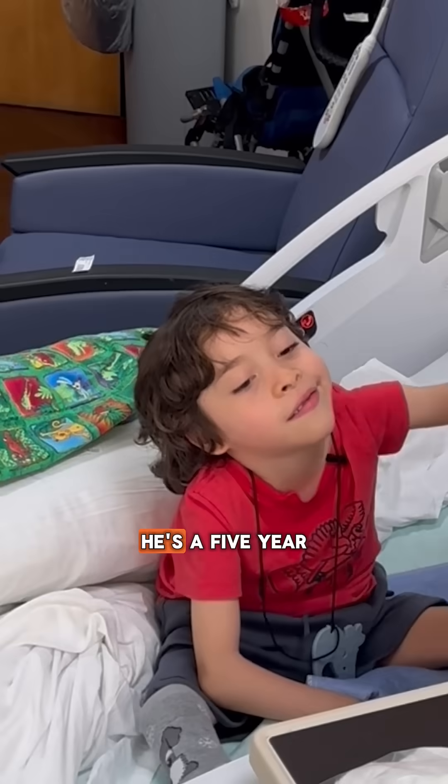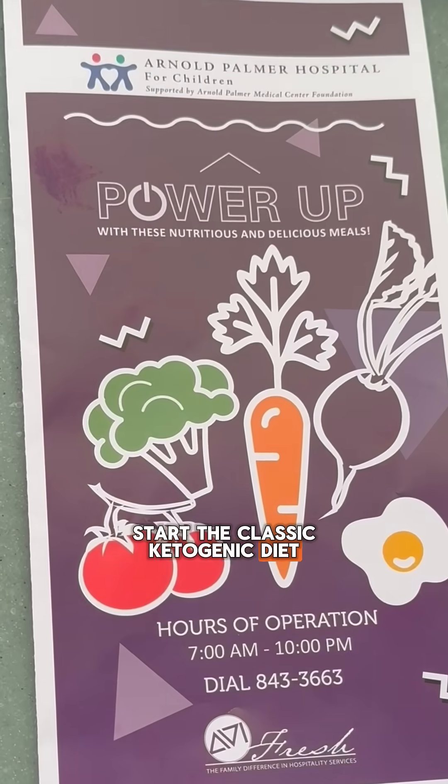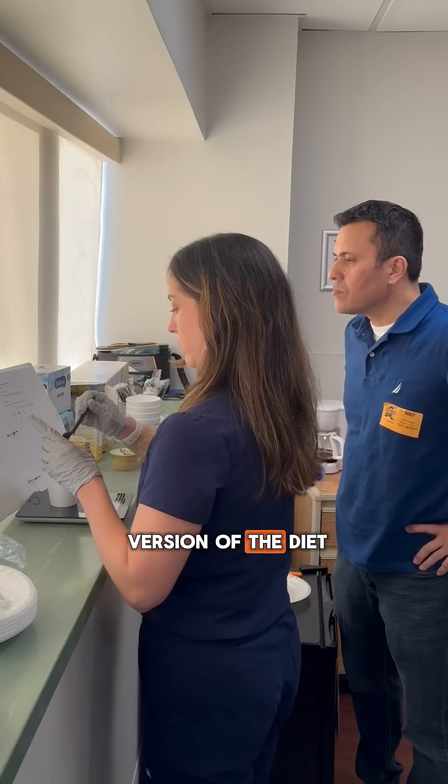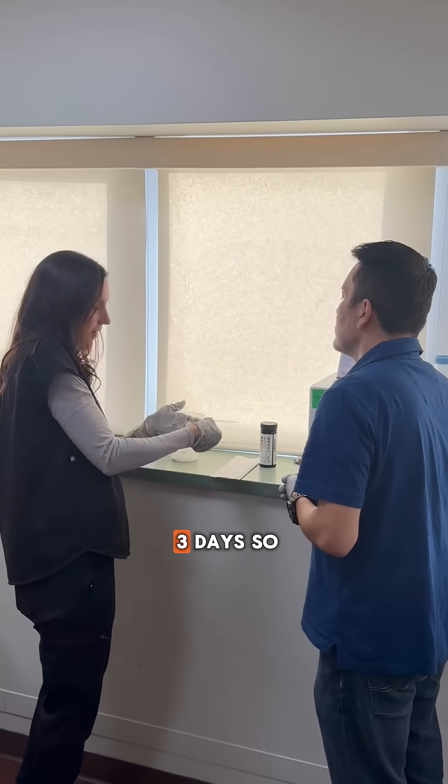Today we're treating Dylan. He's a five-year-old boy and he's here to start the classic ketogenic diet. That's one version of the diet that we use, where we like to start you in the hospital over a period of three days.